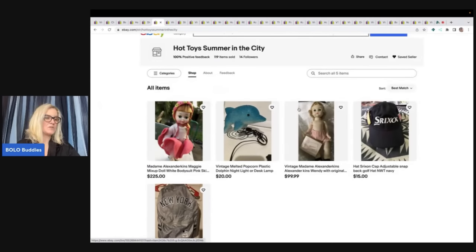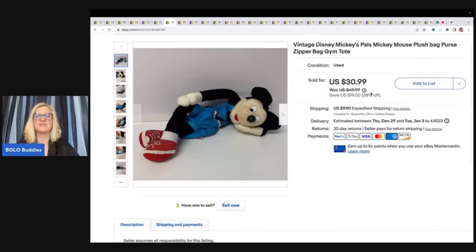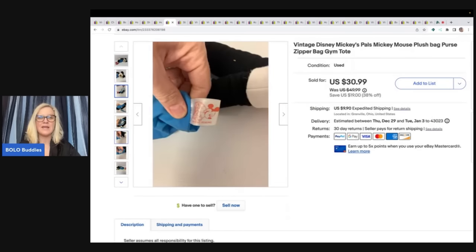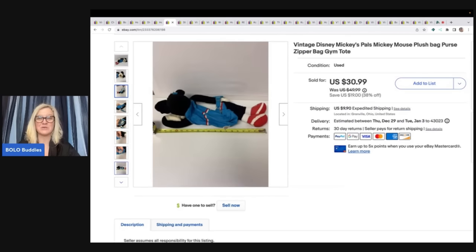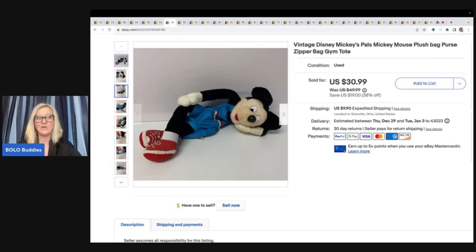This next item was purchased by Hot Toys Summer in the City — that's her eBay store and I'll link it below. She bought this vintage Disney Mickey's Pals Mickey Mouse plush bag purse. I just love this and I thought it was going to fly out of my store, but it took a long time to sell. I'm just shocked it didn't sell quicker — it is the cutest little tote bag. Maybe I didn't have great keywords. She picked this up for a best offer of $25 and paid shipping.